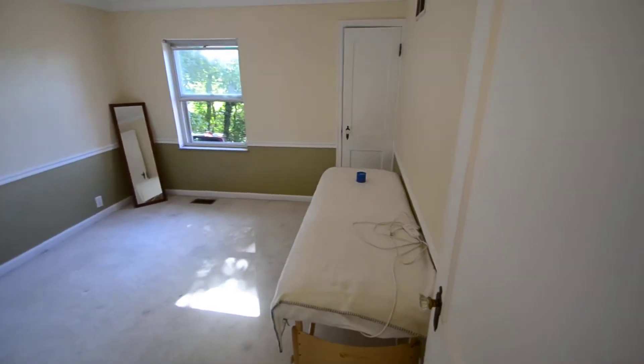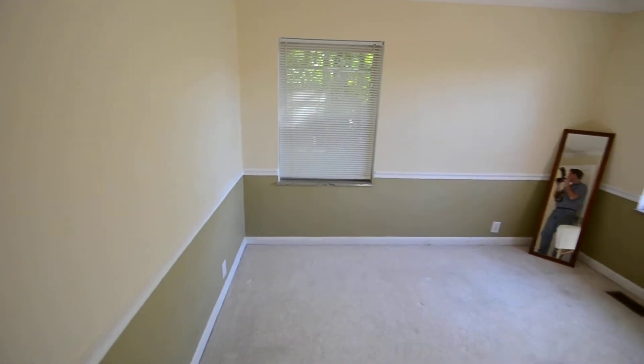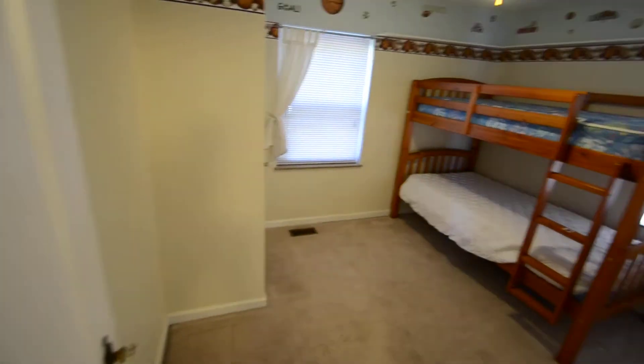This is bedroom number one. Bathroom number one. Bedroom number two.